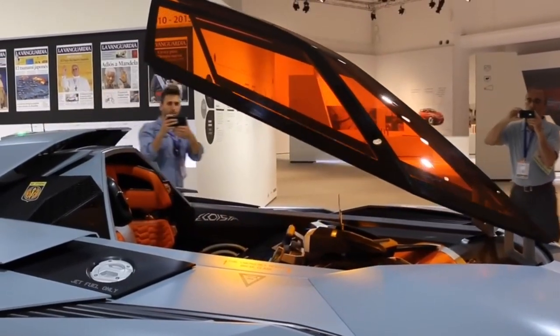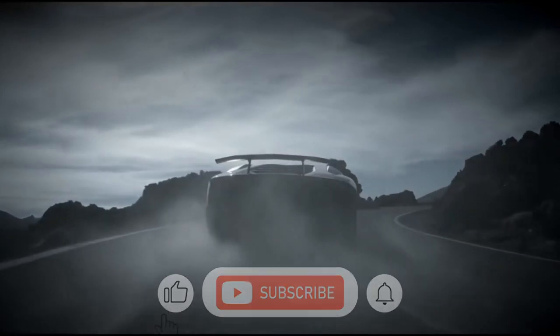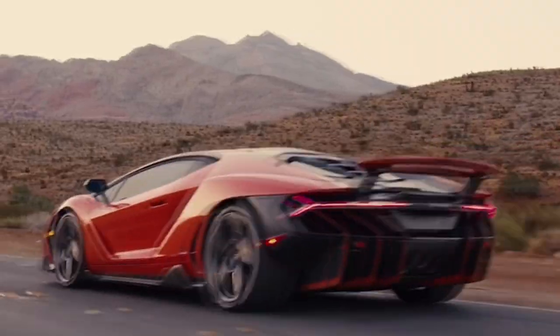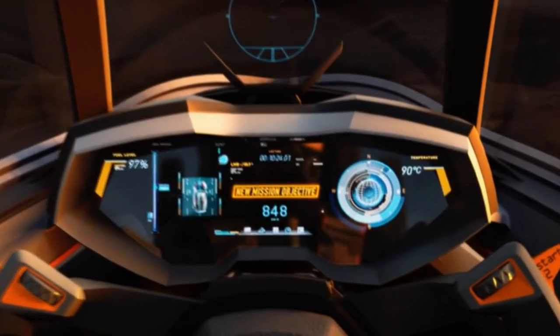From our list, which Lamborghini car concept do you love? Tell us about it in the comments and show your love by subscribing. Hit the notification bell so you won't miss out on any upcoming video notifications. Until next time.